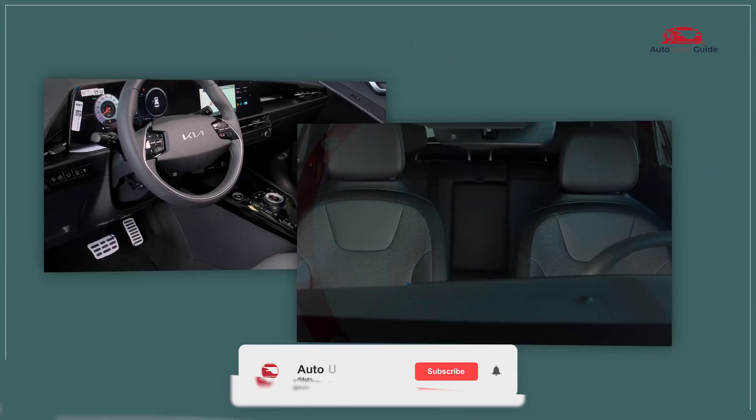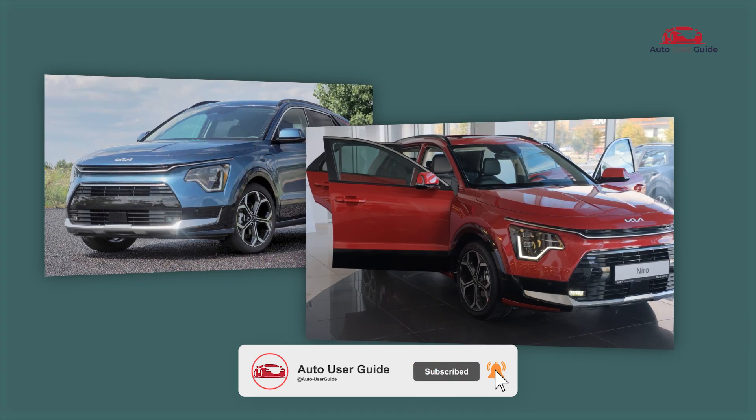If this guide on fuse box location and diagrams is helpful, please like and subscribe for more tips.